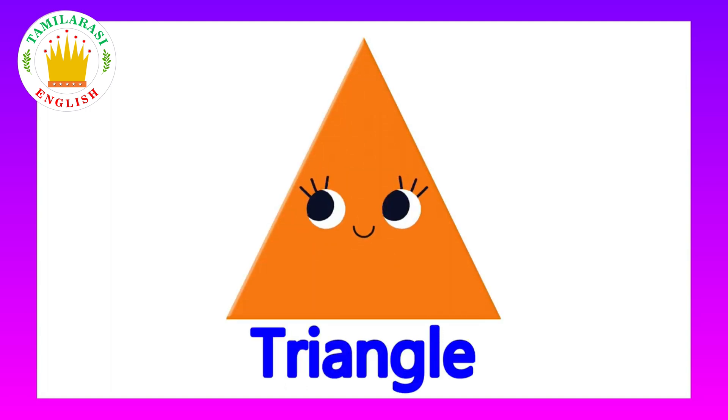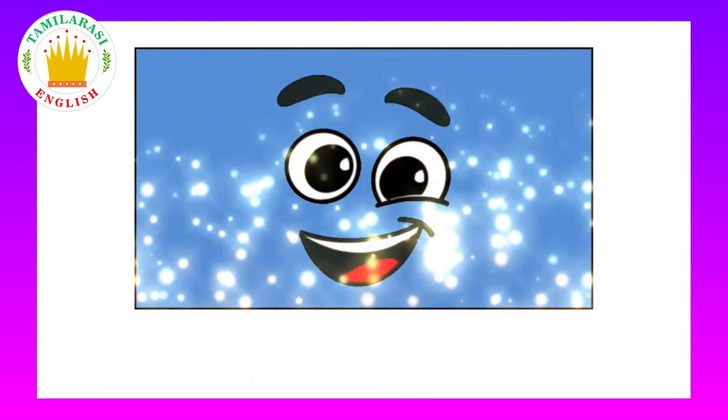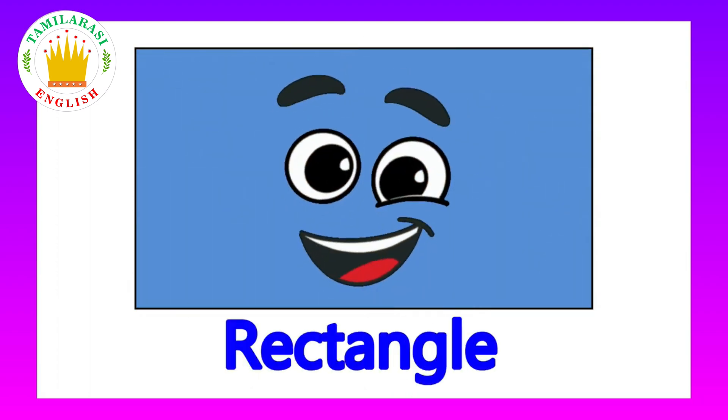This is a triangle. What shape is this? This is a triangle. This is a rectangle. What shape is this? It's a rectangle.